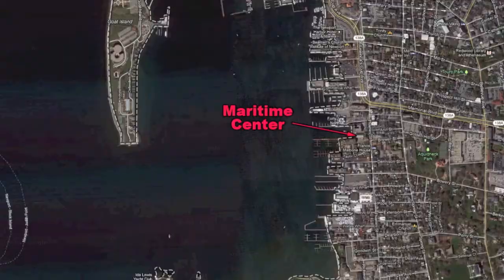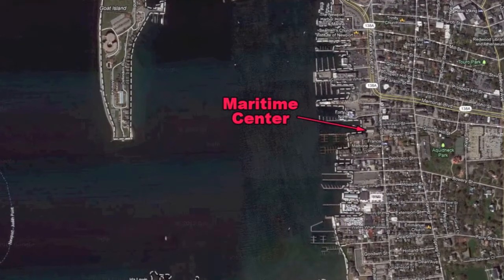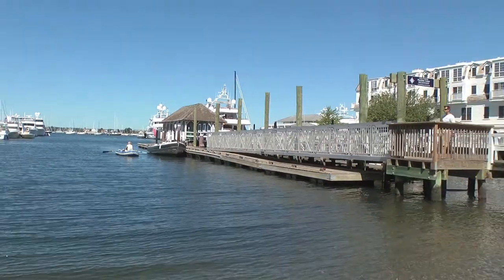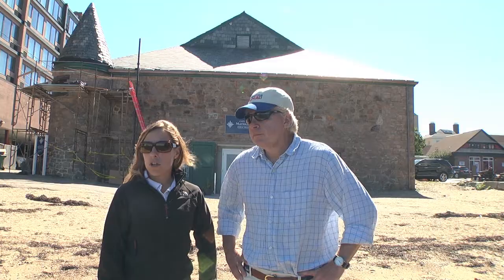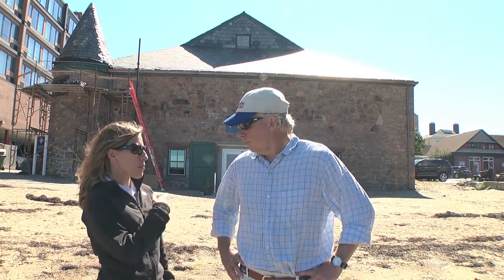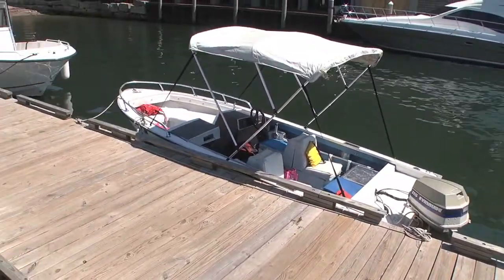Well, boaters should know that we have a dock out here and we can accommodate boats up to 40 feet. We offer hourly dockage at 50 cents a foot per hour. We also offer a dinghy dock, so folks can come in, tie up at the dinghy dock, and then come into the Maritime Center and use our facility.